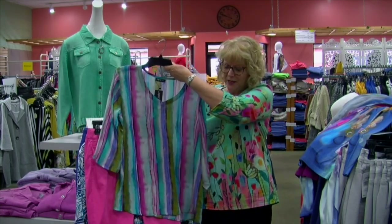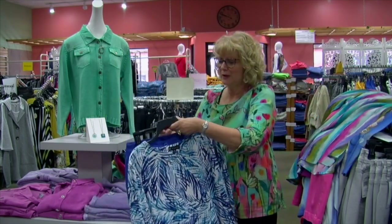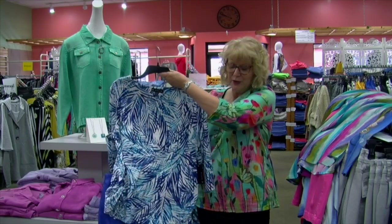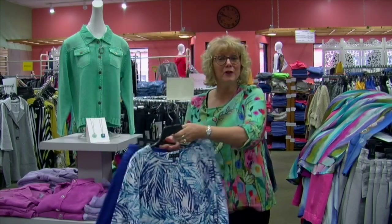And we have the APNY tops to go with. You can get some real color in your wardrobe, start feeling really good about yourself. Here is a beautiful periwinkle tie top — really comfortable, really pretty.